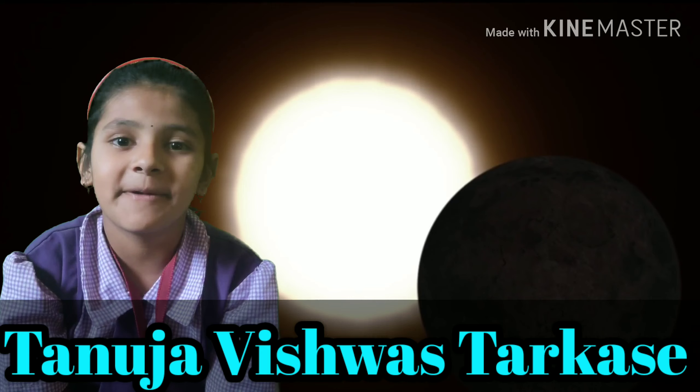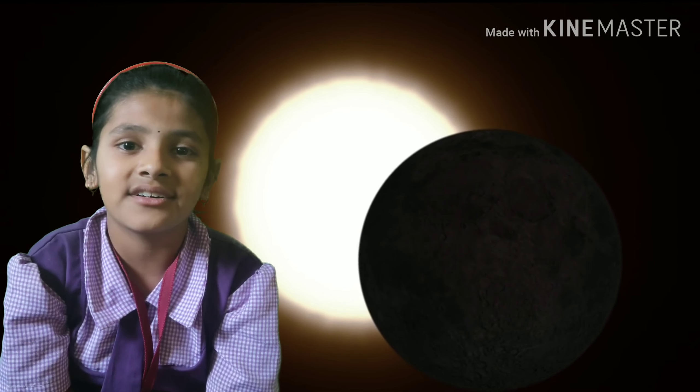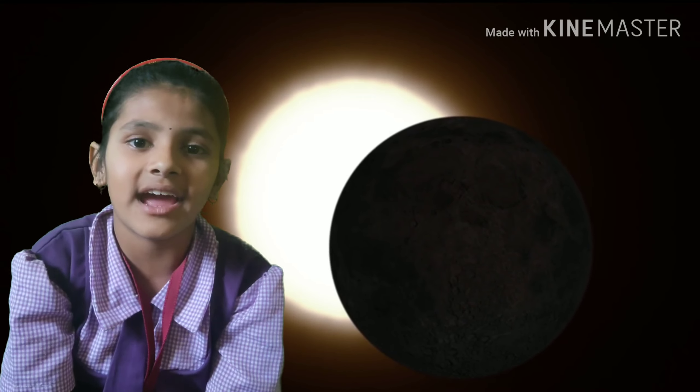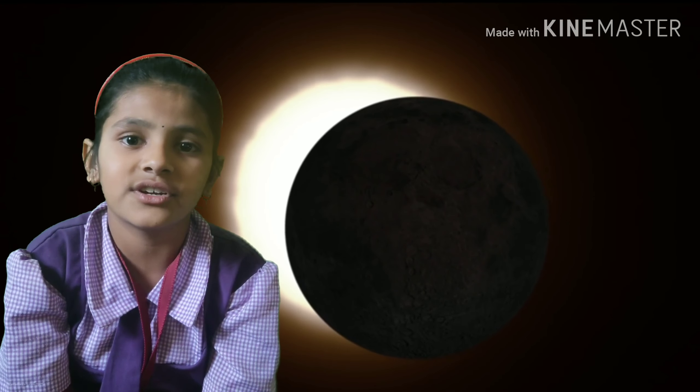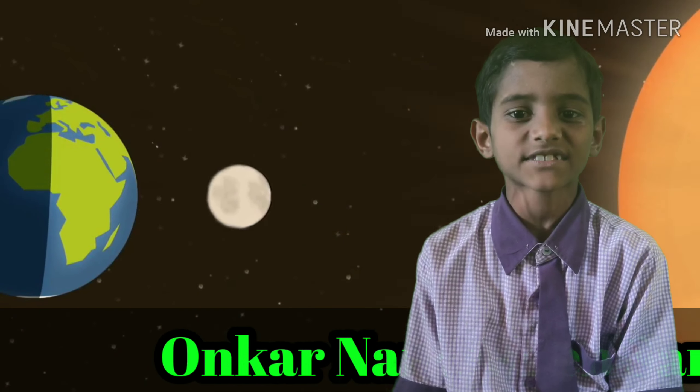Hello, I am Tanuja. Depending on the geometry of the Sun, Moon and Earth, there can be between 2 and 5 solar eclipses each year. Hello friends, I am Munkar Nansai Chambare.